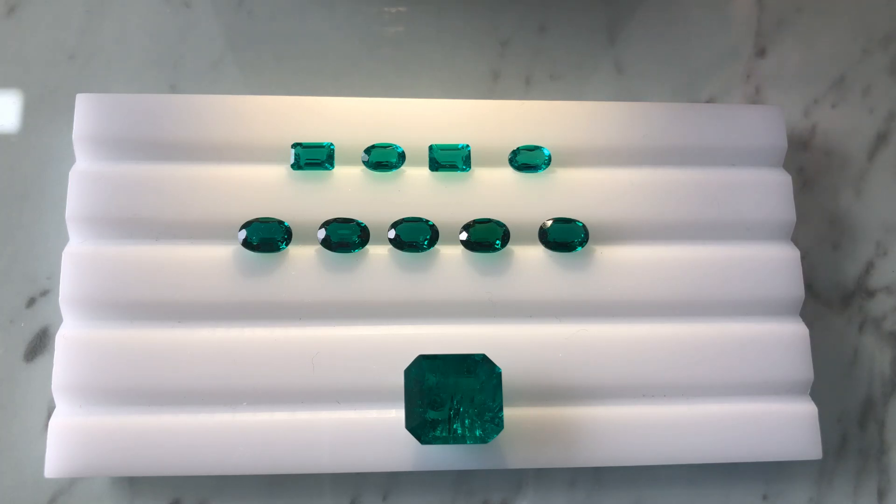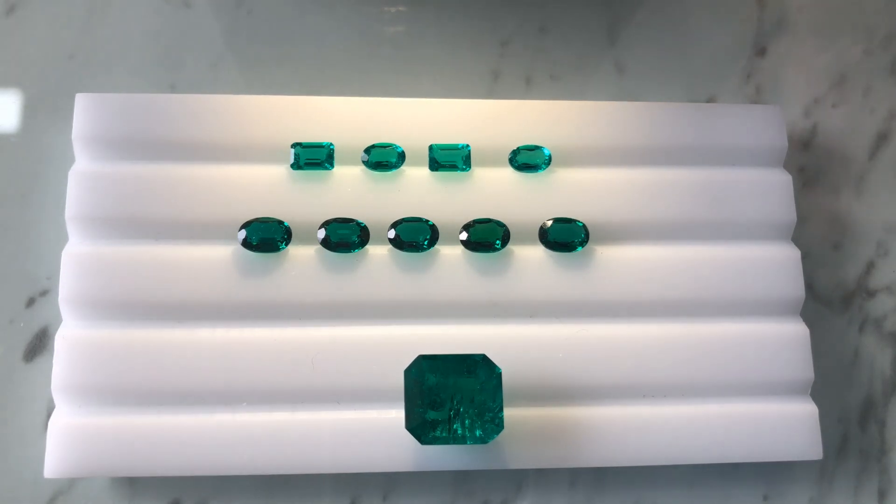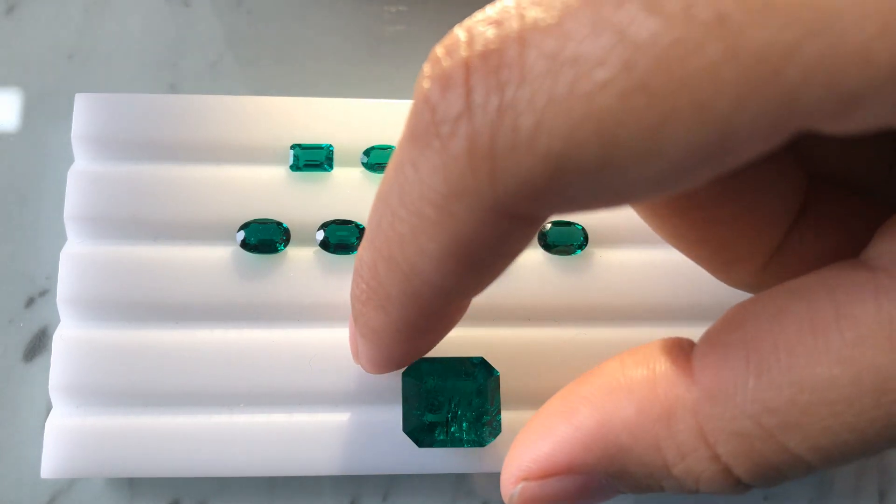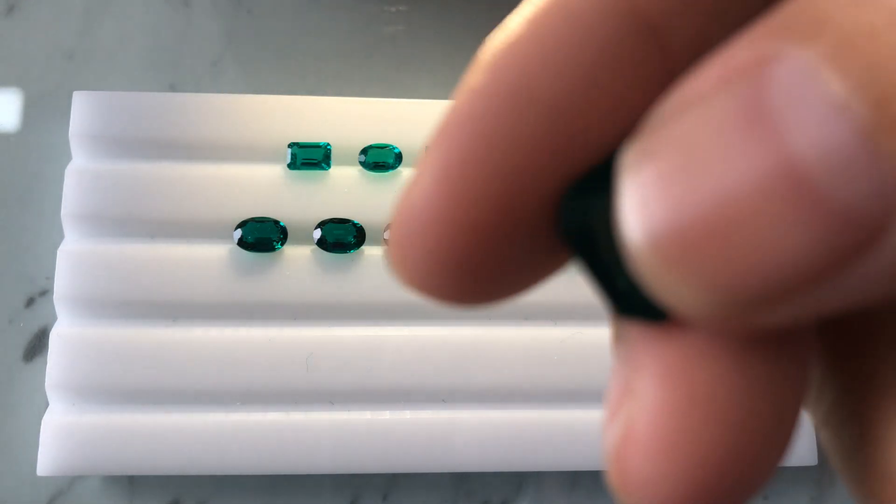Sometimes when tourists walk into a store and ask whether the created emeralds on display are natural, the sellers think it's an opportunity. So even if the intention of the seller is not to fool the buyer, it could perhaps just happen because of acceptance. This video is for those people who aren't aware of this treatment.